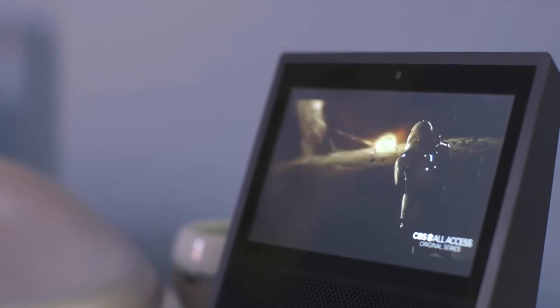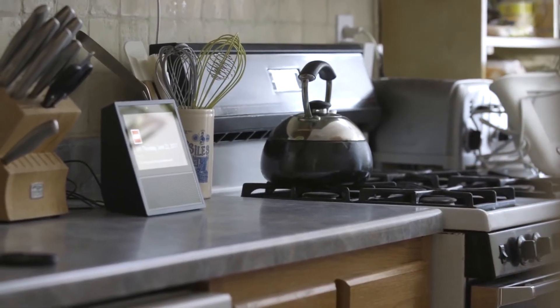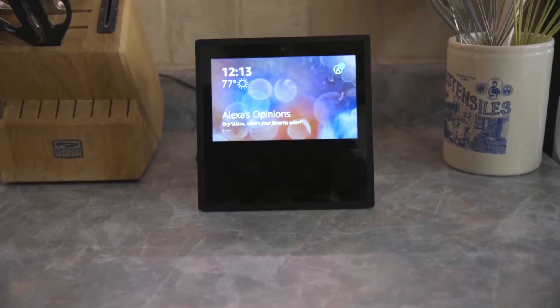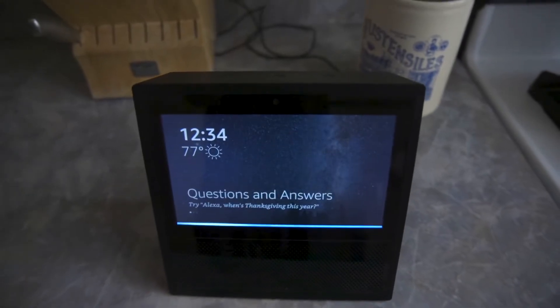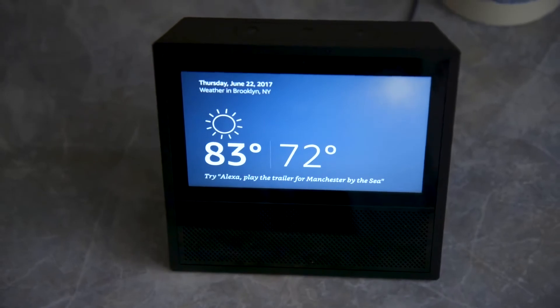As for other useful features, you can manage your shopping list or even pull up recipes when you're in the kitchen. Remember, this is an Echo Show, so you'll have full access to Alexa. You can still ask her facts, set timers, turn lights on and off, and ask her the weather, of course.